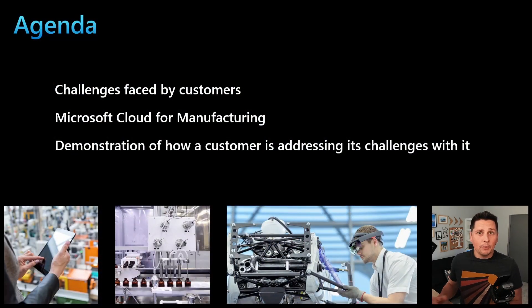I want to frame the demo that will follow by discussing the main and common challenges we see customers facing, to then describe our vision for a Microsoft Cloud for Manufacturing, introduce a customer scenario with specific expected business outcomes, the technical approach, and show how, with some demonstration, the value of the Microsoft Cloud for Manufacturing can be put into action.